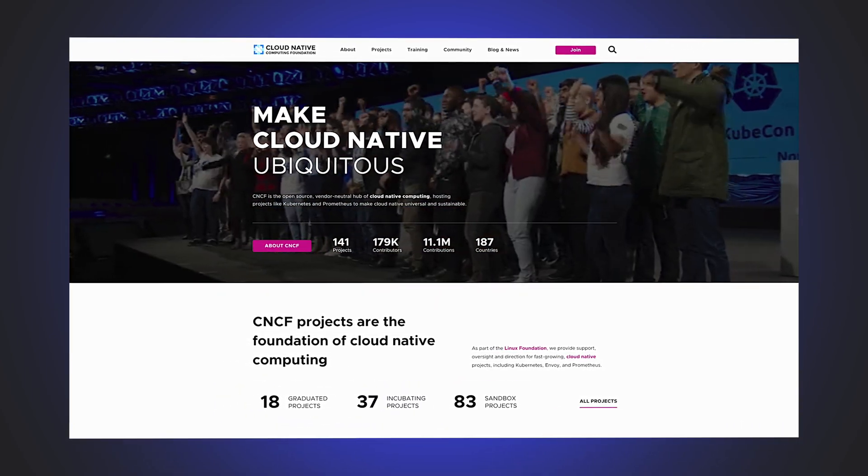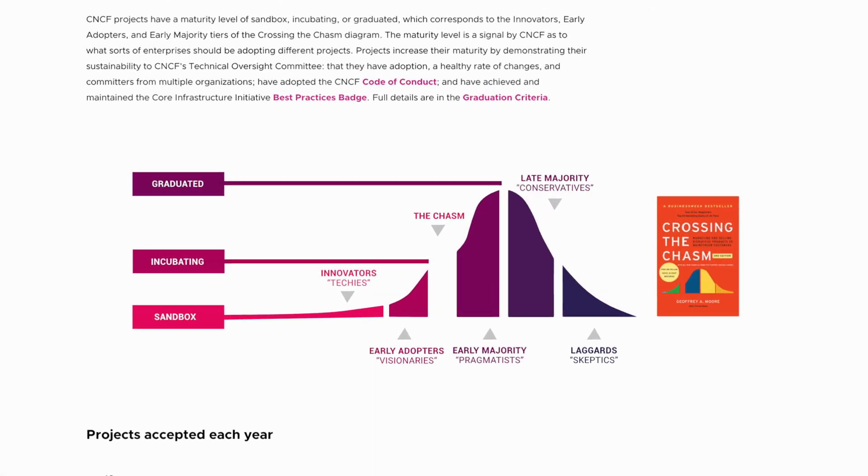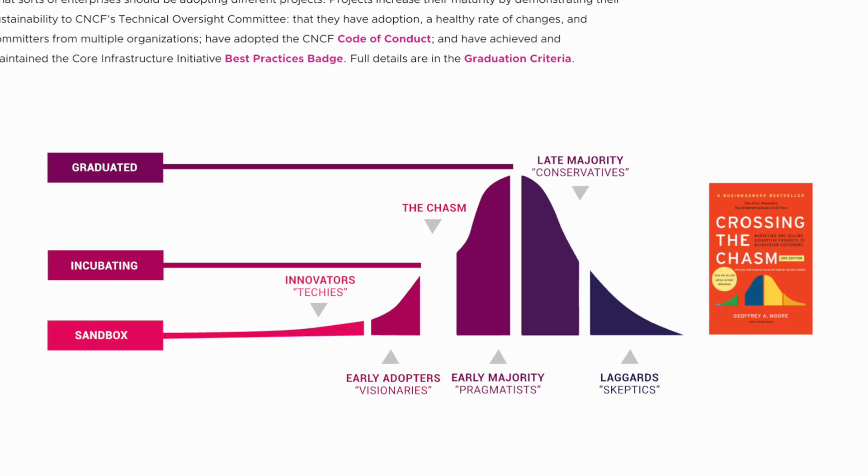If we go to the CNCF's projects page, right at the bottom they have an awesome view which can help with understanding this. A project will ideally progress, starting as a sandbox project, progressing to incubating and then graduated. This is shown on the CNCF project maturity levels and relates to what is referred to as crossing the chasm — the challenge in transitioning from early technology adoption to becoming a mainstream project.